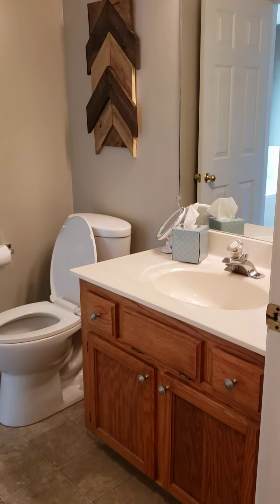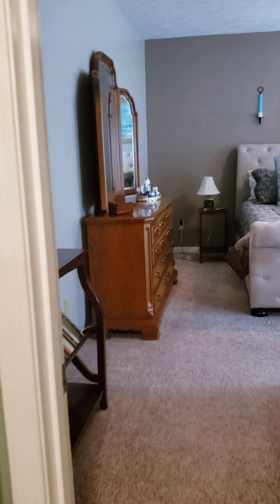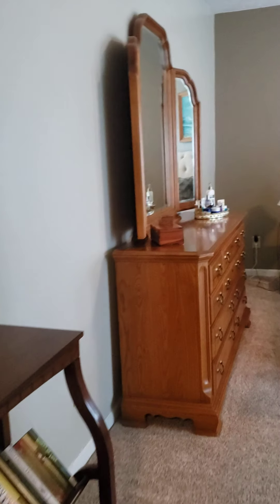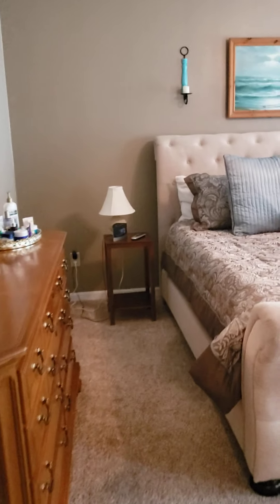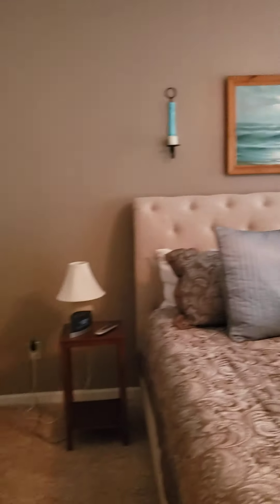More bedrooms — another bedroom. Here's another single sink. We've got storage. Now we've got another big room which looks like a second master suite — one up, one down.